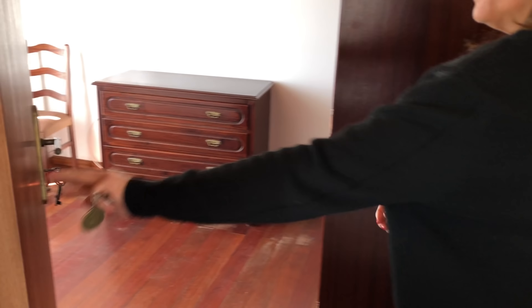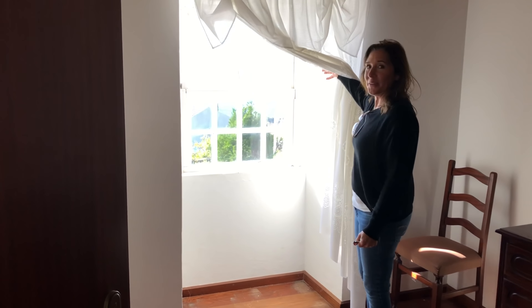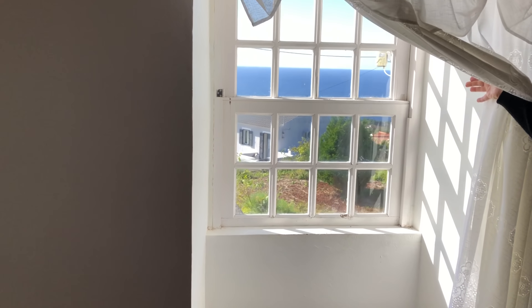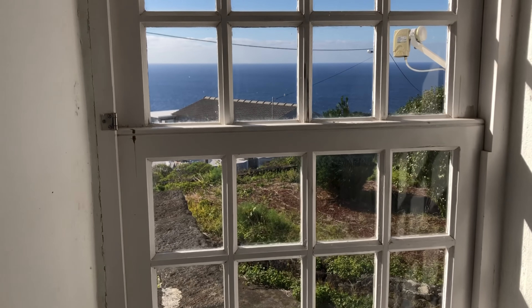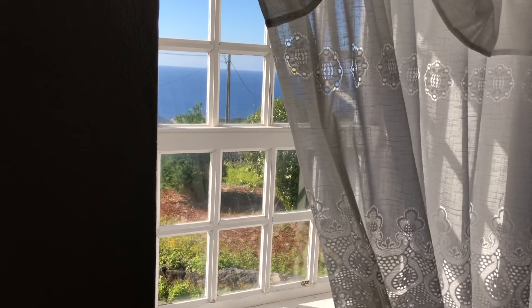And we have a bedroom. The flooring is amazing. There's a view — let's see. Wow, it's all about the view here. I mean, this is an amazing spot, as you can already see.